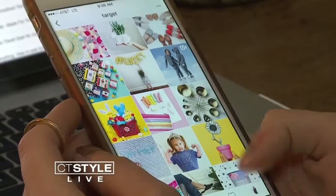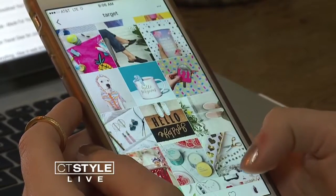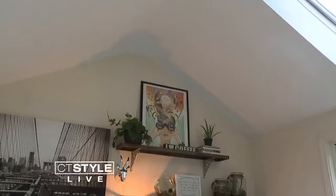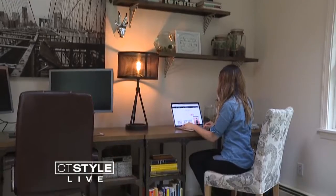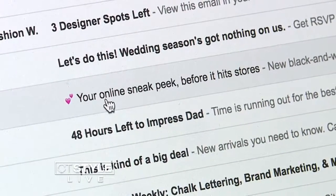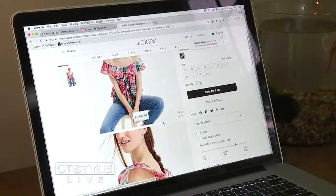To get the scoop on sales before everyone else, follow your favorite stores on social media or sign up for their mailing lists. Lots of times when they're having their big semi-annual sales, they will send out an email to everyone on their newsletter the day before, so those people can get in and shop a day early.